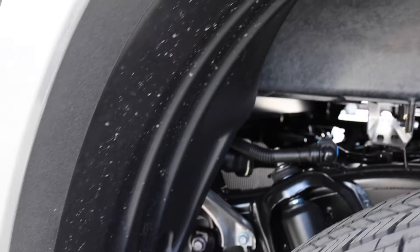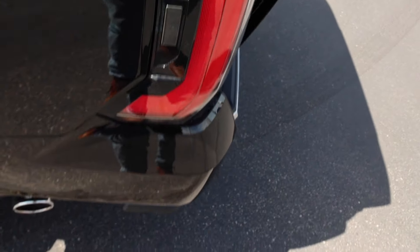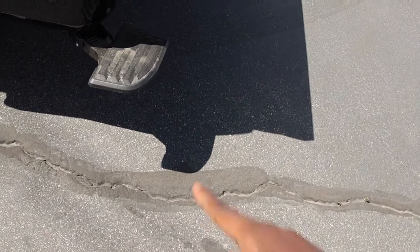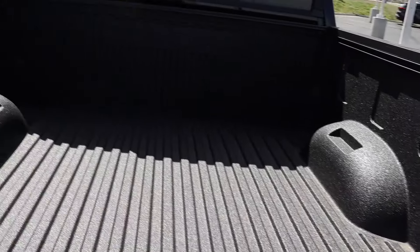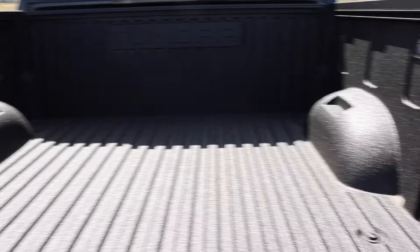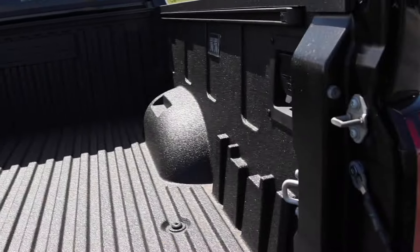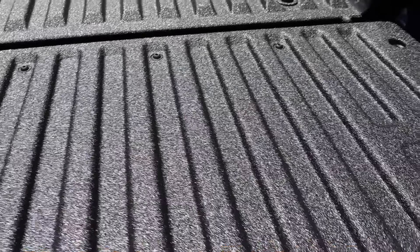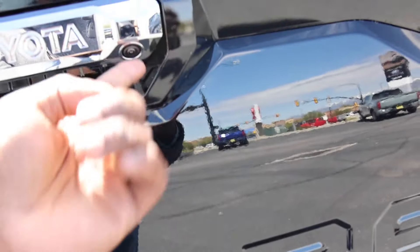The bed is a sheet-molded compound, and you can see the construction below it — it's going to have aluminum reinforcing cross members. Really nice setup. Here's the exhaust tip out back. There's a button on the side of the tail light that drops down a powered step. The bed has Tundra stamped into it, some lighting inside, 400 watts of power, and four tie-downs around the bed.